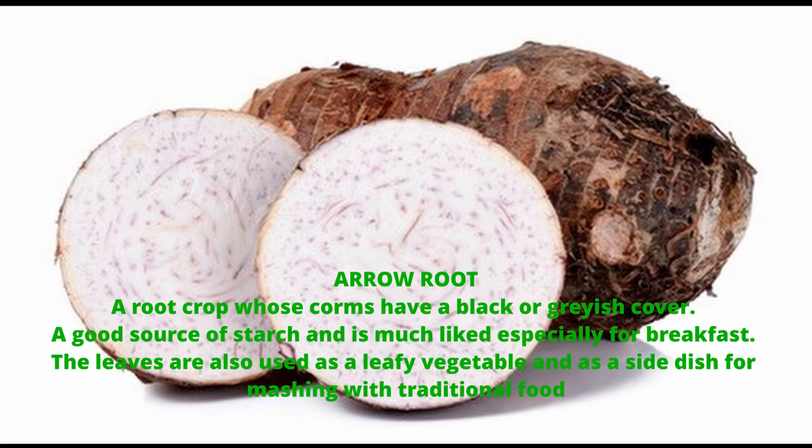Aerorutis is a root crop whose corbs have a black or grayish cover. A good source of starch and is much liked especially for breakfast. The leaves are also used as a leafy vegetable and as a side dish for mashing with traditional food.